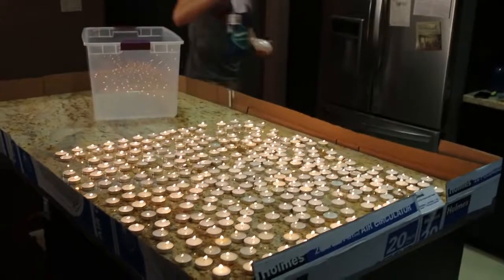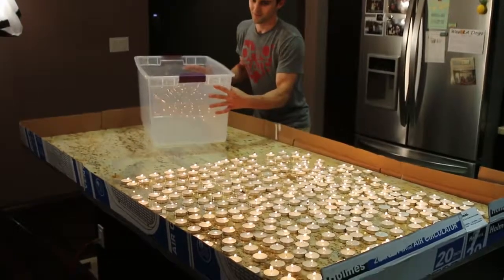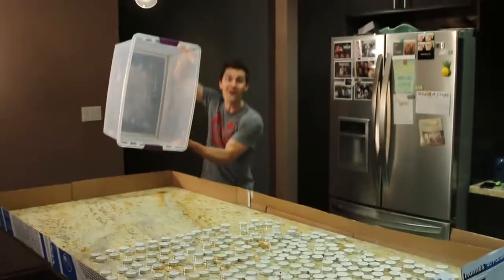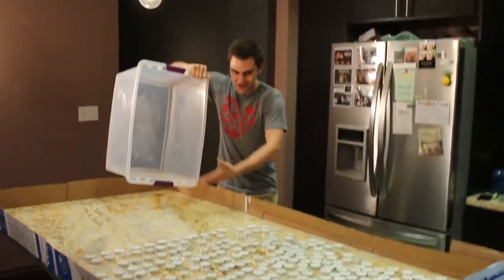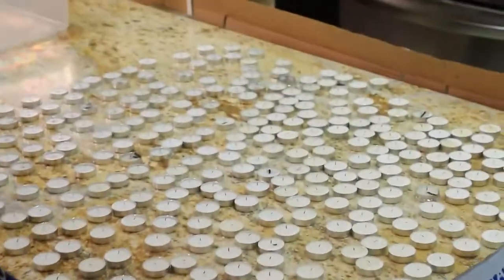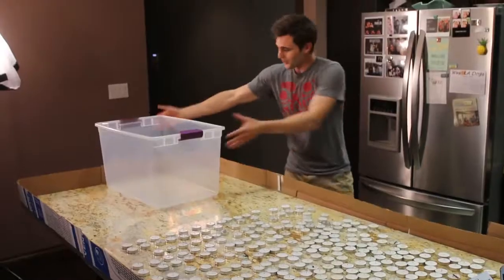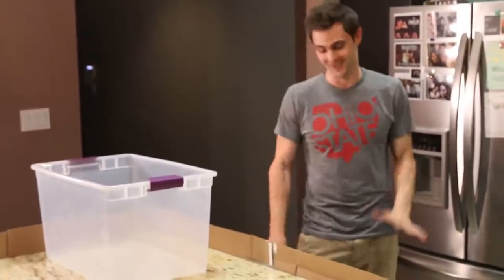Alright, here we go. Test number one — it's the only test we got. We're ready, just going to pour it on there. Woo! Oh my god, that worked perfectly! Did you guys see that? Like the row — it put them all out. It just poured out of here and poured them all out. That was incredible. That worked perfectly. Wow. A little tub like this put out 300 tea lights. That was awesome. It worked so well.